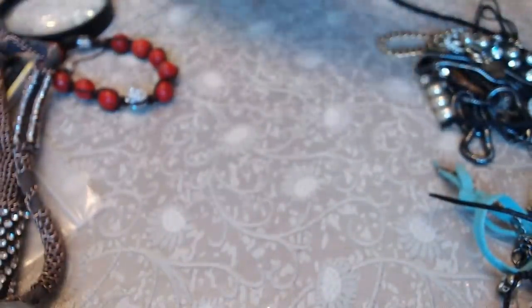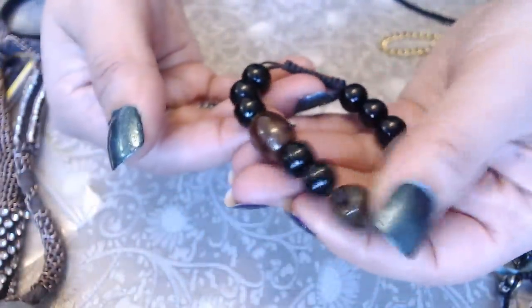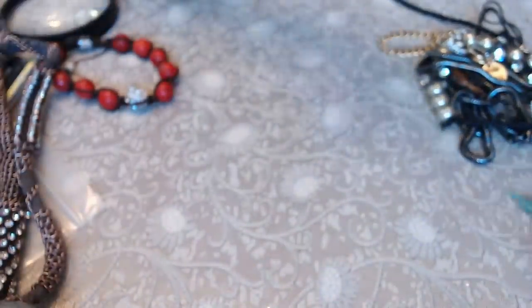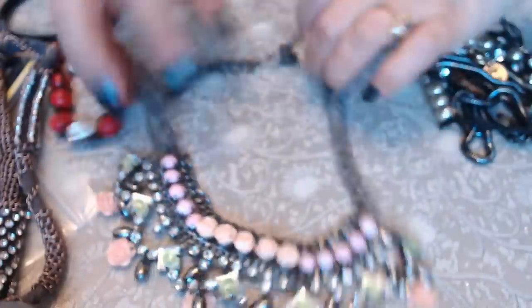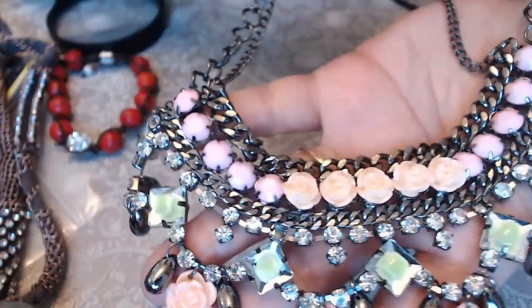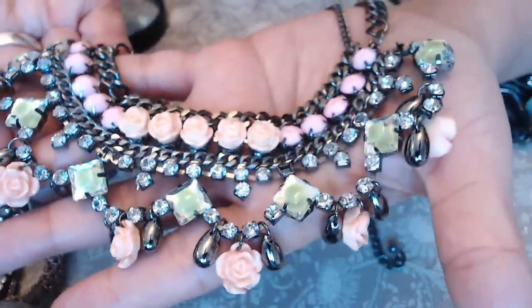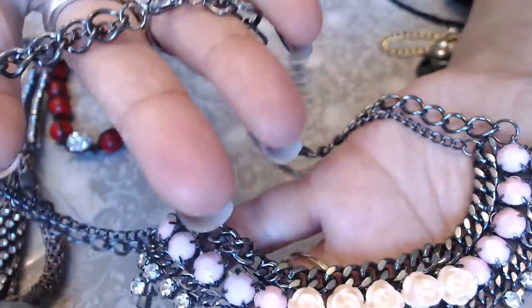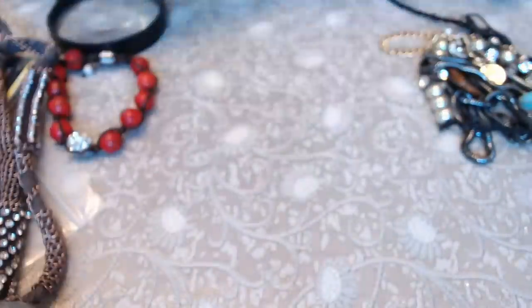We have this one with pull-close beads, and — oh, I found something nice! Hold on — this is so pretty. Look at that! It doesn't have any maker's mark but it is really pretty — I love these flower colors.